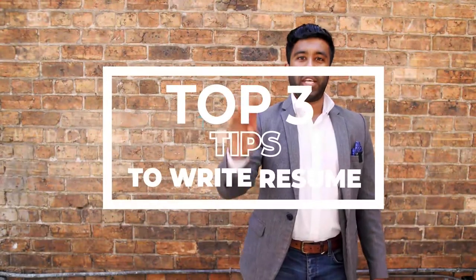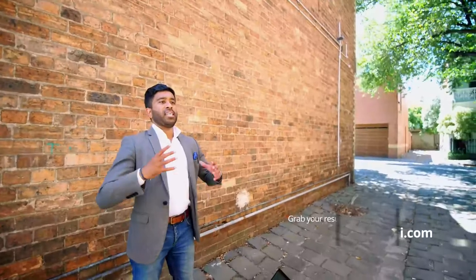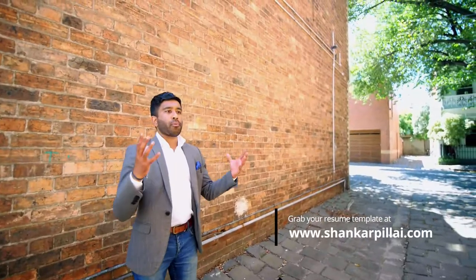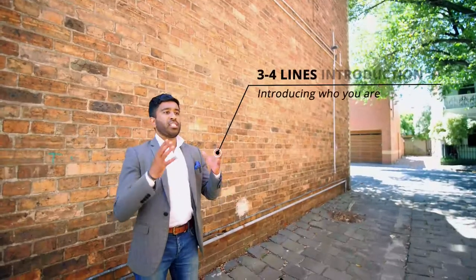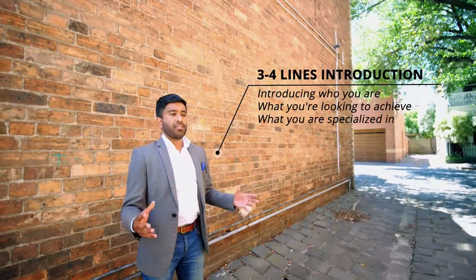To write a resume, here are my top three tips. Tip number one: introduce yourself. A resume is your very first chance to impress the employer, so make sure that you write three to four lines introducing who you are, what you're looking to achieve, and what you specialize in.